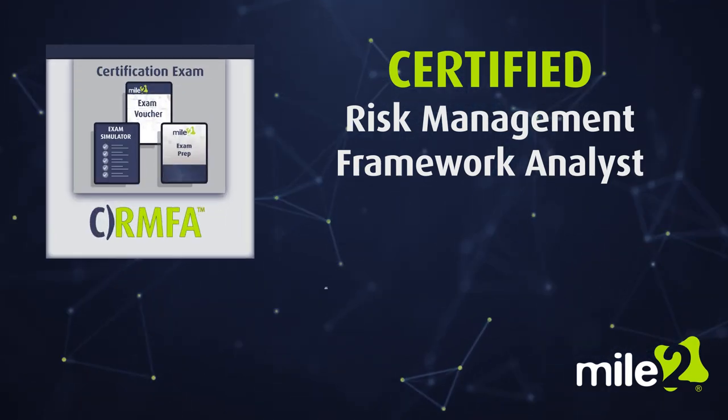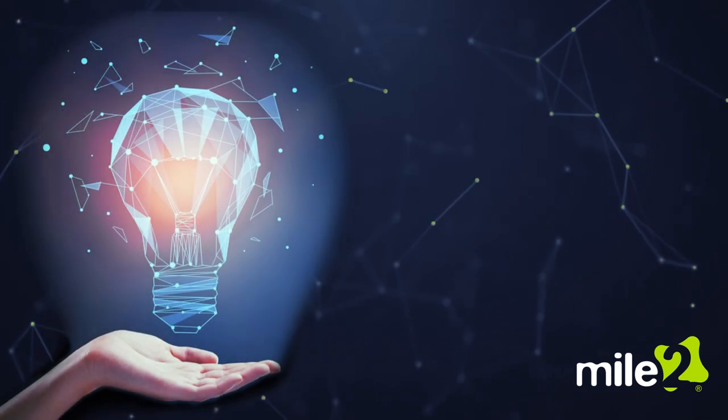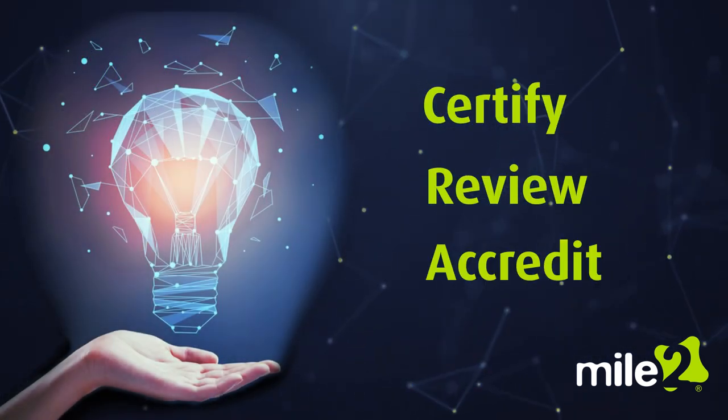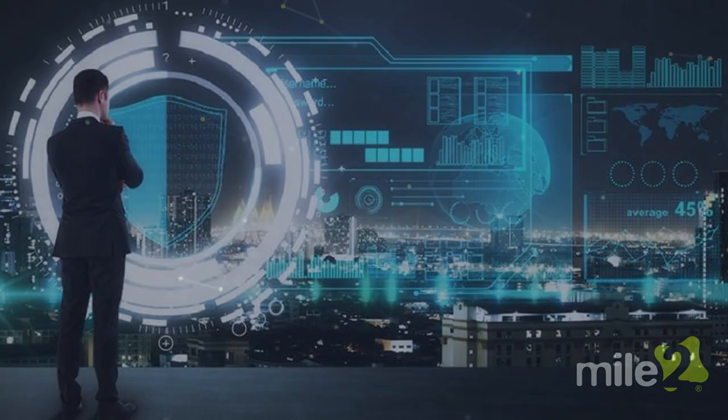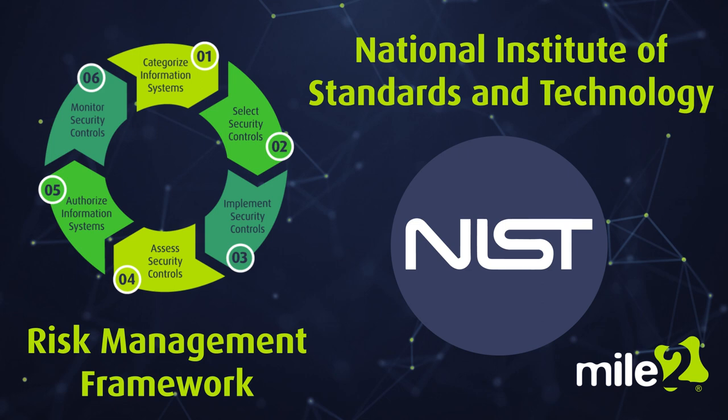Mile 2's Risk Management Framework Analyst Certification Exam will test an individual's ability to certify, review, and accredit an information system according to the standards laid out in the Risk Management Framework developed by the National Institute of Standards and Technology.